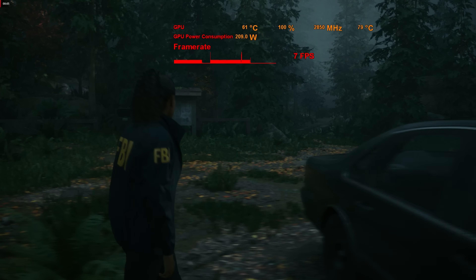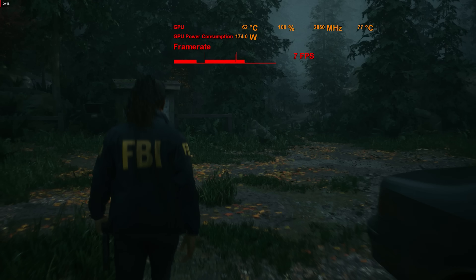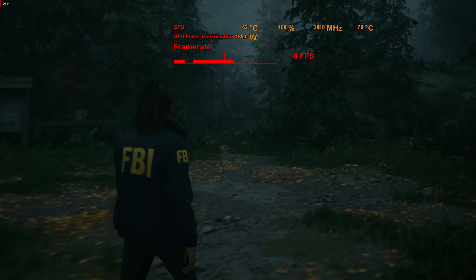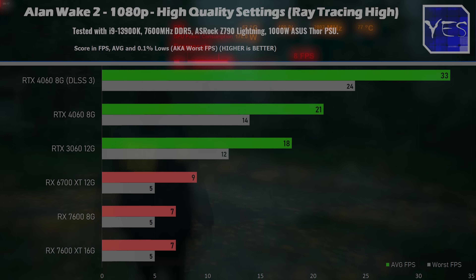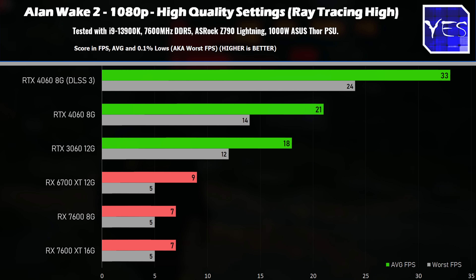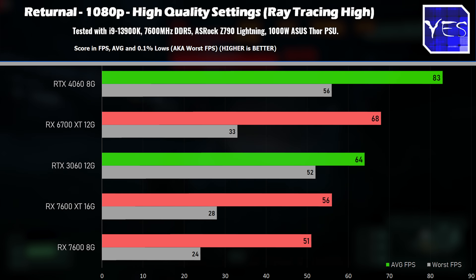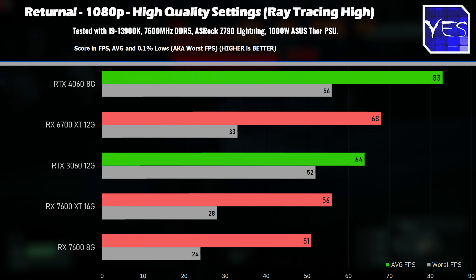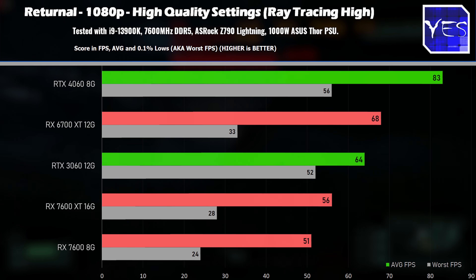Up until this point we've looked at raw rasterization with no ray tracing. When we turn on ray tracing, things get really bad for the 7600 XT 16GB — and also the RX 7600 8GB. Ray tracing is heavily in favor of Nvidia depending on the title. Even in Returnal where it's closer, the 6700 XT still offers better ray tracing performance than the 7600 XT.